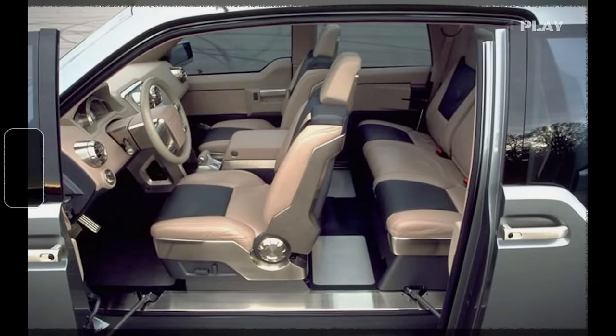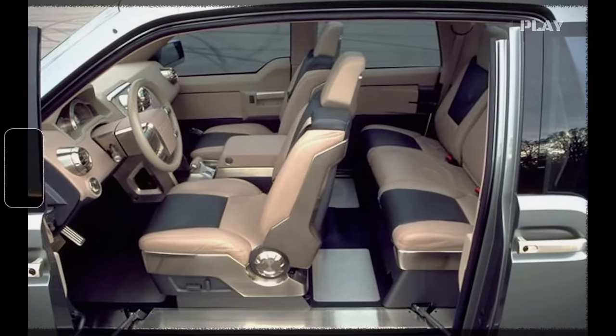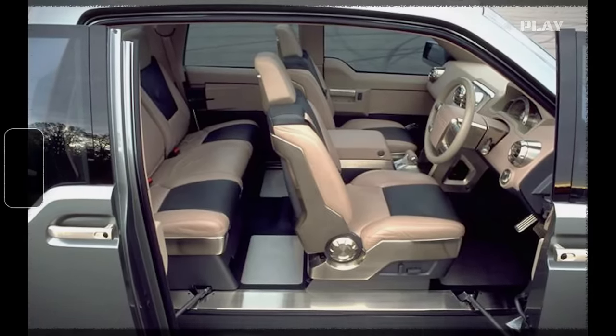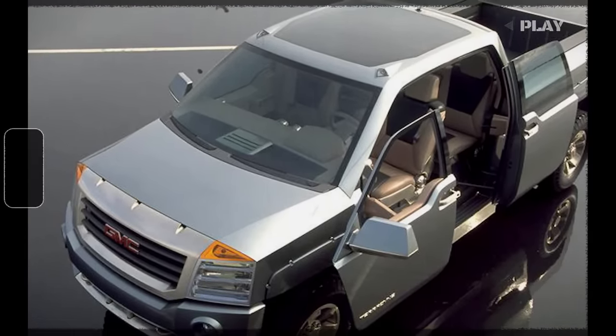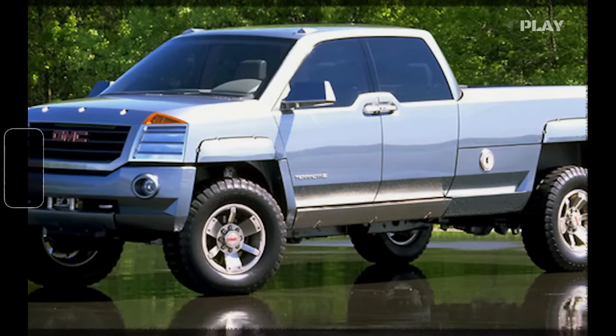Inside, the Teradyne provided an extended cab layout to accommodate more passengers comfortably. The cargo bed could be expanded from 6 to 8 feet using an extending tailgate. Additionally, it came equipped with 110 and 220-volt power outlets powered by an onboard engine-driven 5,000-watt generator.